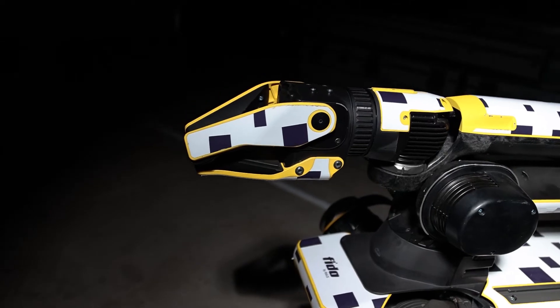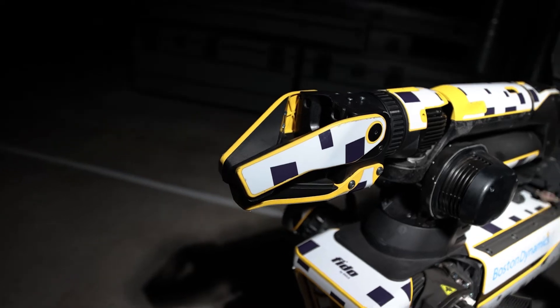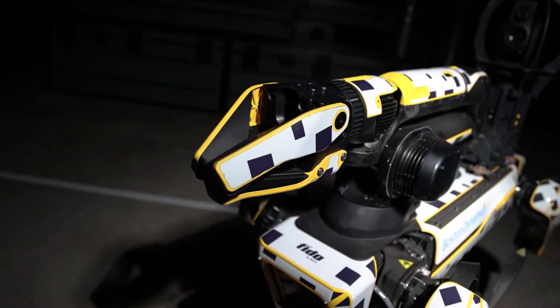In addition to the base Spot, FIDO is equipped with the arm, a Persistent Systems radio for beyond-line-of-sight operations, as well as the Spot Cam Plus IR payload.